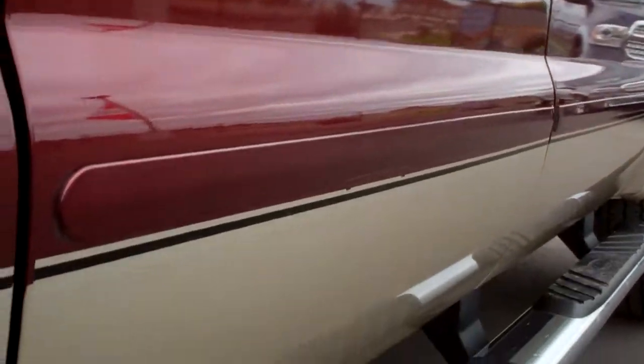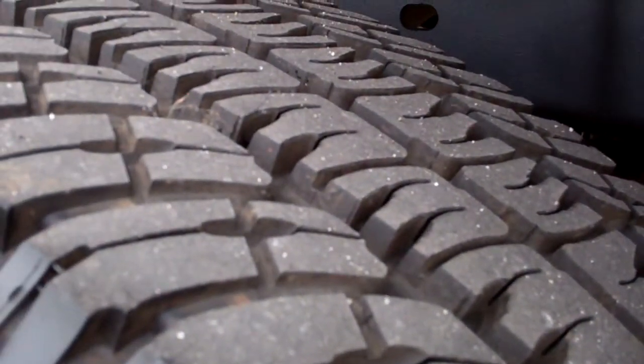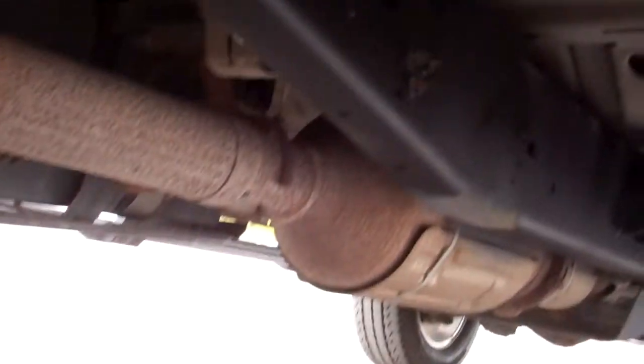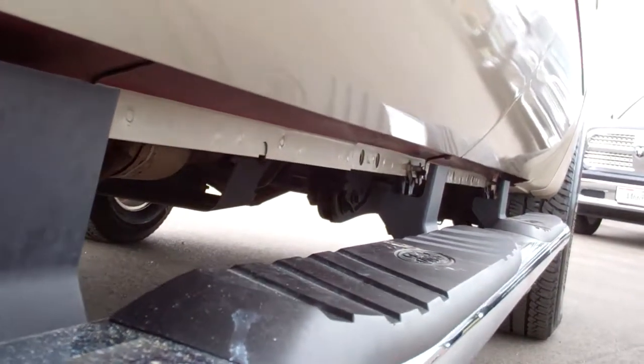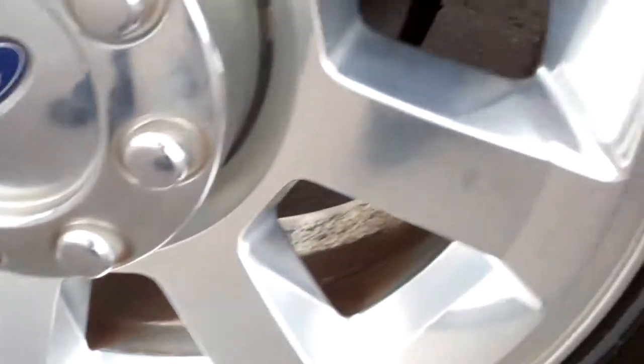Don't see any dents or dings on any of these doors. Back tires have just as much tread as the front tires. You can see the frame and underbody on this truck is very, very clean. I believe this truck came from Texas, so the molding and lip of the body line is absolutely perfect — no corrosion whatsoever. The back rim is absolutely perfect as well.